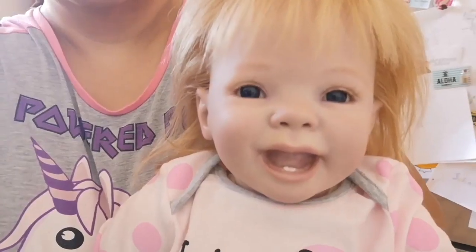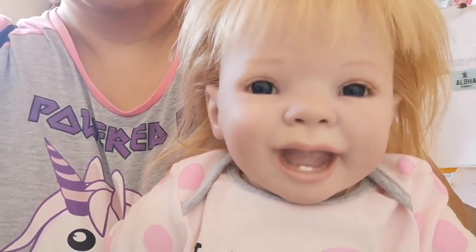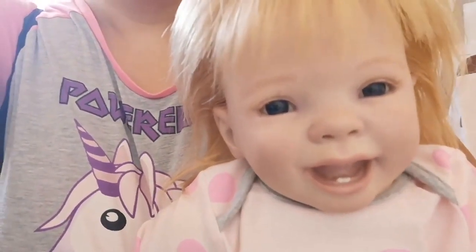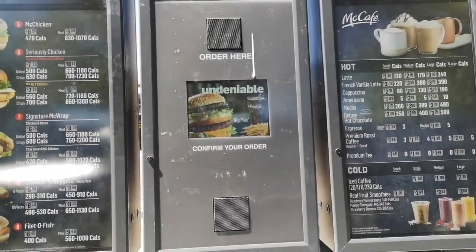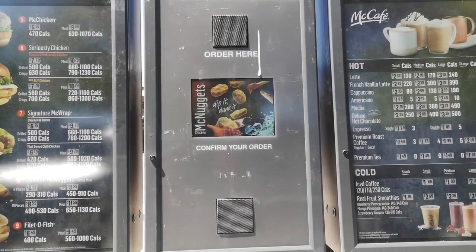But first, before we go there, I think Jenny is a little bit hungry. Can we go to McDonald's? Yeah, we can go to McDonald's. Let's get going in the car and then we'll stop through there. Hi, can I please get a chicken nuggets meal with iced tea and a toy for a girl?